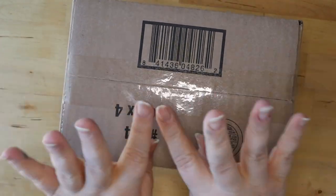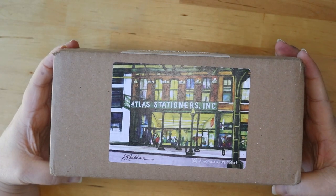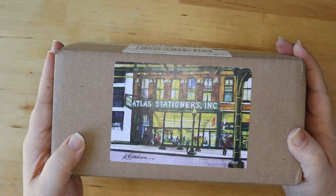Hello my pen friends! Welcome back to the channel. Today we have a special unboxing from Atlas Stationers Inc., and you know what that means — we've got some new pens. Want to see them? Stick around!